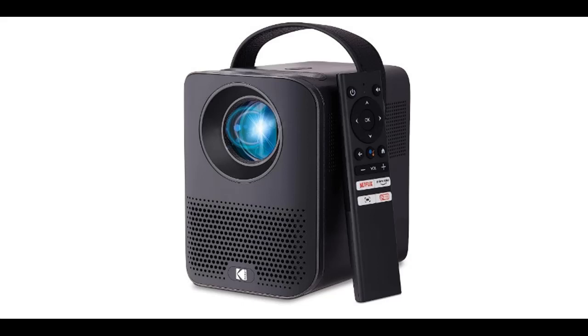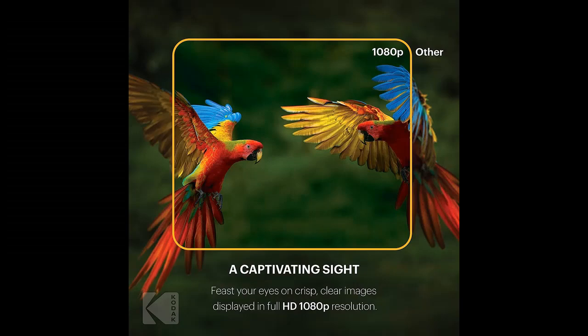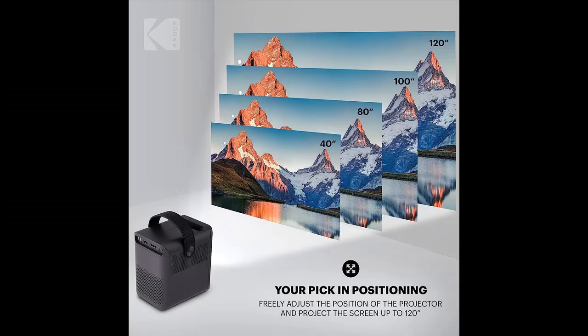This is a video introduction of the Kodak FLIK HD9 Smart Projector — Mini Black Portable Indoor and Outdoor Movie projector with Android TV Streaming Apps, Wi-Fi and Bluetooth, built-in speakers and voice remote, FHD 1080p for screens up to 120 inches.